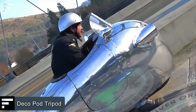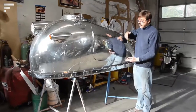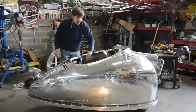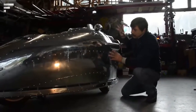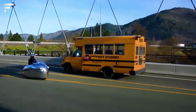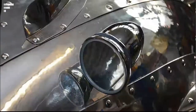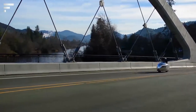Deco Pod Tripod. It's difficult to classify this vehicle, but basically it's a three-wheeled scooter with an aluminium body that reminds us a bit of retro airplanes. The model is called the Deco Pod Tripod, and it was built by American inventor Randy Grubb, based on a Piaggio three-wheeled scooter. The shiny aluminium body was created from scratch. The rider has to open a small door before climbing onto the saddle, and the aerodynamic fairing provides additional protection. Grubb says his creation weighs only about 44 pounds, and the cost is estimated at about $25,000.